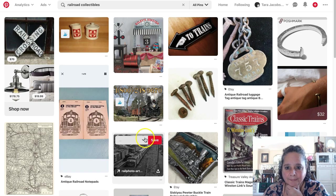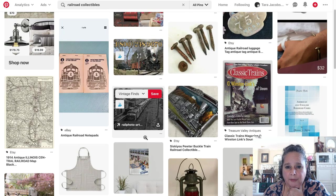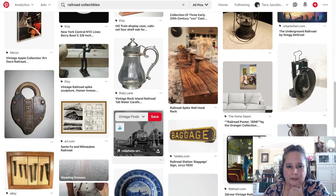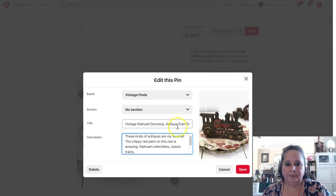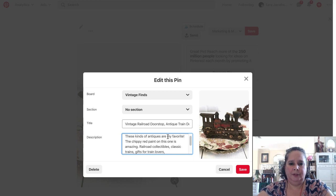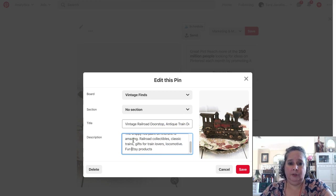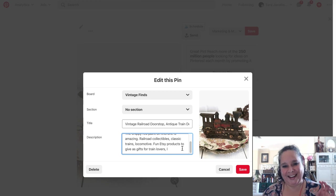What else do we have over here? Antique railroad. Antique railroad — I have locomotive, but I'd like to get locomotive in there too. Gifts for train lovers. Locomotive. Fun Etsy products — ooh! Fun Etsy products to give as gifts for train lovers.